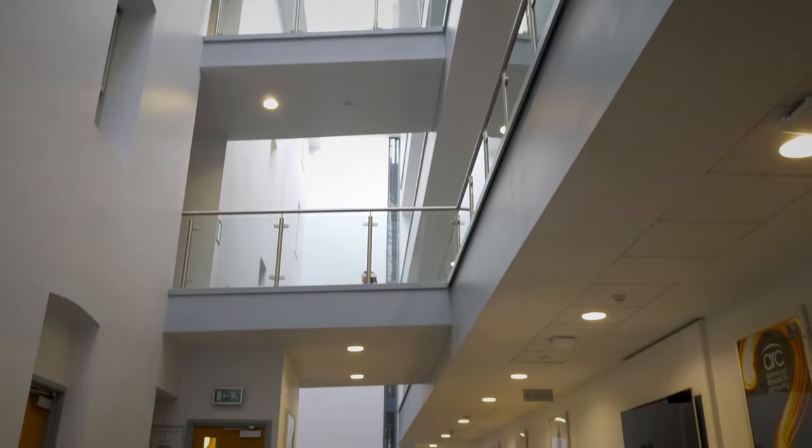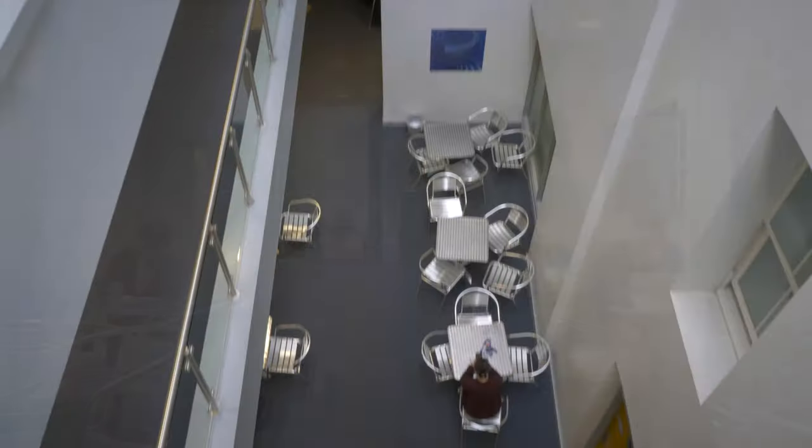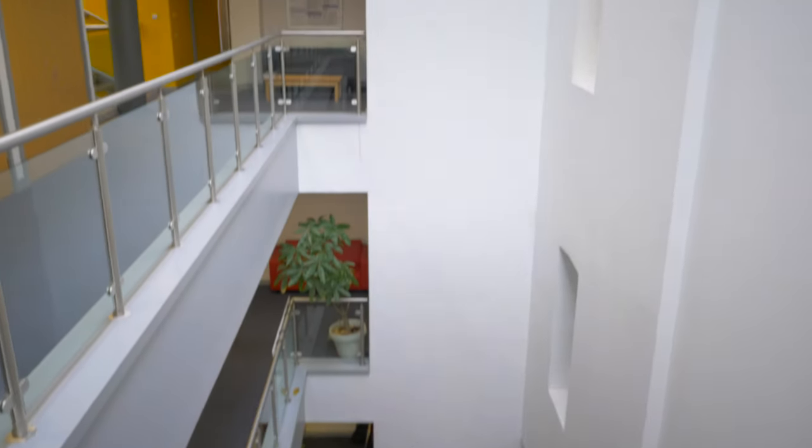This space right here is the atrium, which we not only use for social gatherings and events such as coding workshops and department parties, but I personally like to come here after lectures just to finish off some of my work.